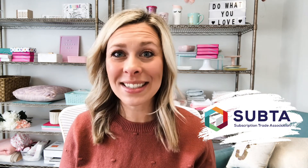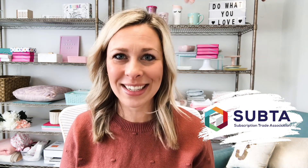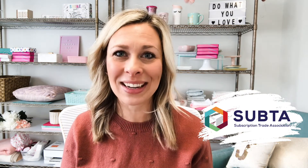Last month, I had the pleasure of presenting a lightning talk to the Subta community all about ways to organize and get ahead in your subscription box business. If you're not familiar, Subta stands for Subscription Trade Association and they are the largest community of subscription innovators. I was so honored for the chance to present to their community and I wanted to share a replay of my presentation with you too.